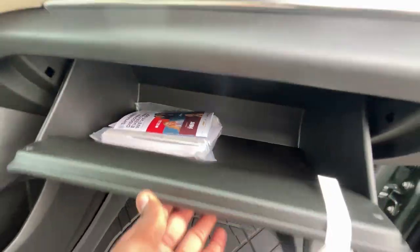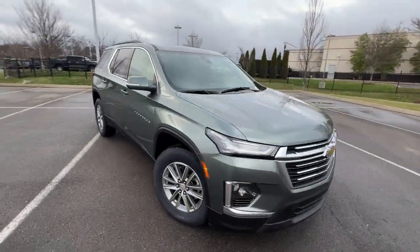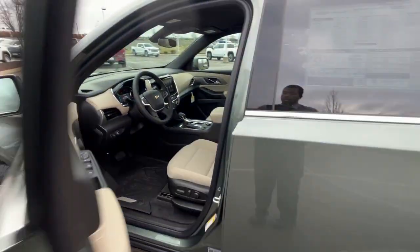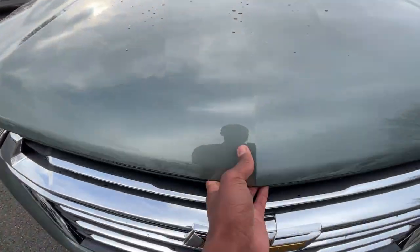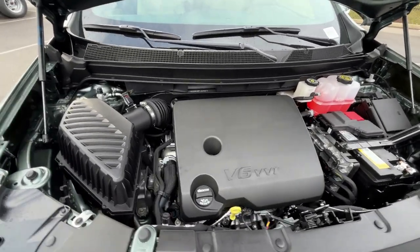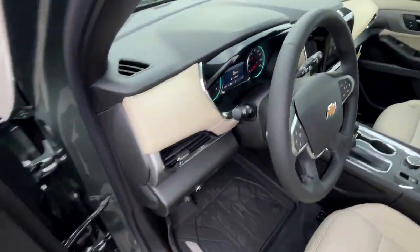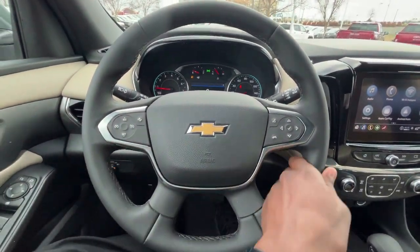Glove compartment with owner's manuals. Let's go ahead and take a look in the engine bay — there's that 3.6 liter naturally aspirated V6, mostly covered up. Let's hop in the driver's seat. You get a leather-wrapped steering wheel that feels really nice and easy to grip.